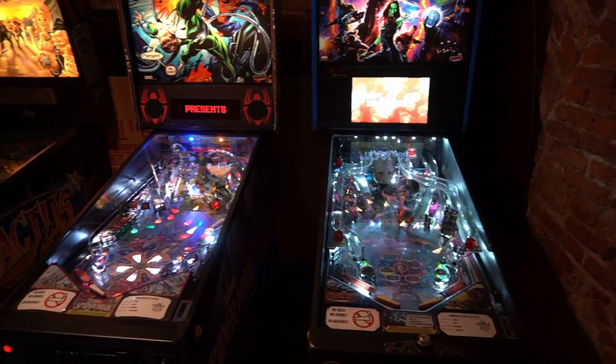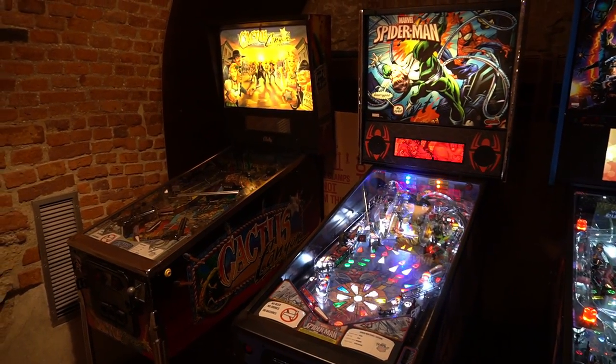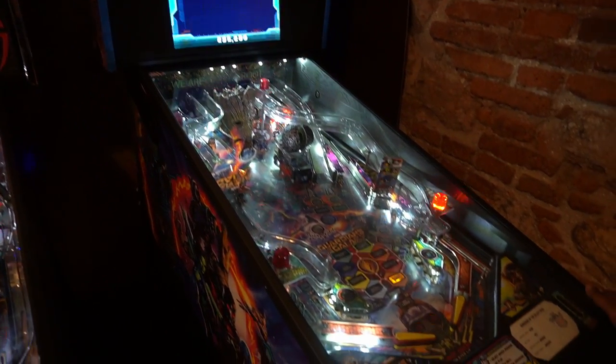This area had some more modern pinball machines, like this Guardians of the Galaxy from 2017, manufactured by Stern Pinball.